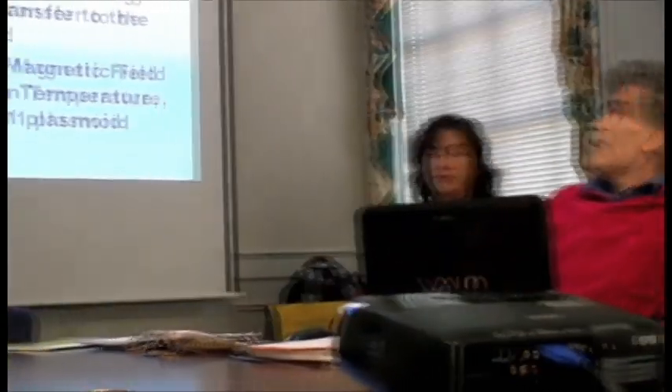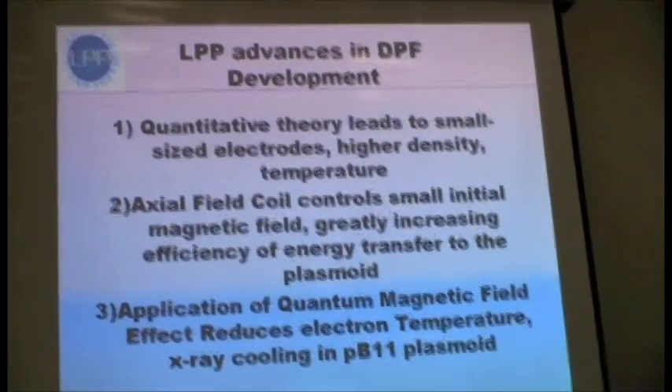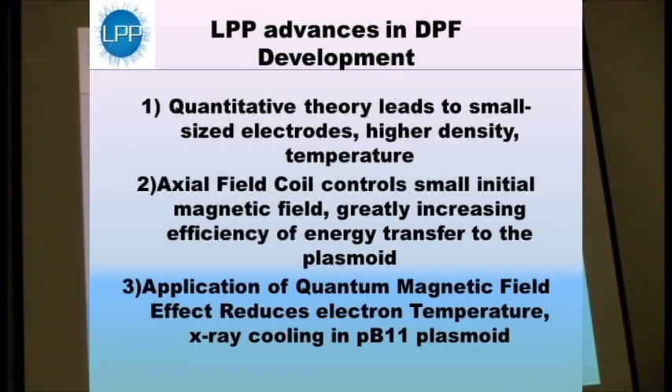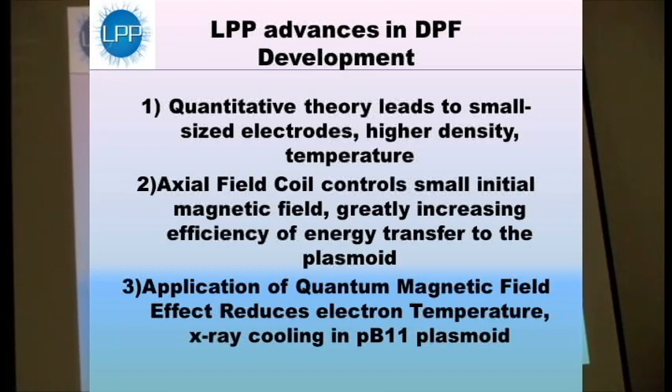We've made a number of advances that we think will get us to fusion much quicker than our colleagues in the DPF community. I developed a quantitative theory starting over 20 years ago. The quantitative theory implies that we have to shrink everything down to get good performance. Our electrodes are about half the size of our colleagues in Las Vegas, a quarter the size of our colleagues in Warsaw, which is actually the most powerful machine in the world, and that enormously increases our performance over theirs.